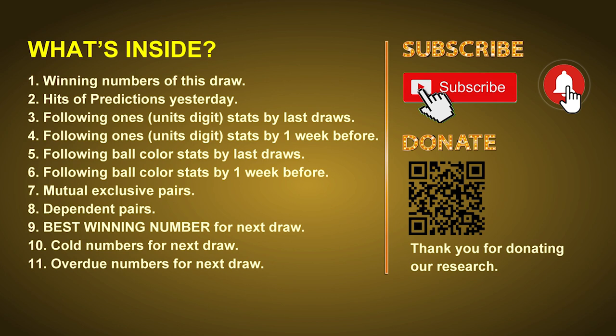In this video we will tell you the draw result today and review hits of predictions we made yesterday if there's any. Then we will do some math for you, find out the best ones, best ball color and even best winning numbers for next draw. After that, we will give you some tips of mutual exclusive pairs, dependent pairs, cold numbers and overdue numbers for next draw.